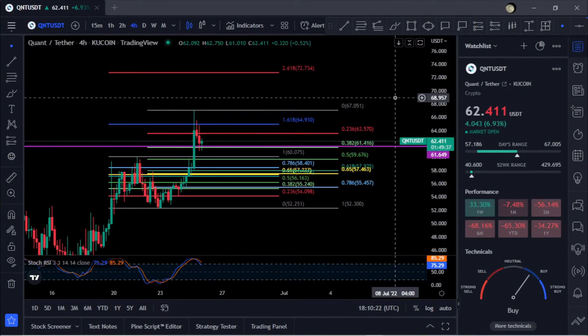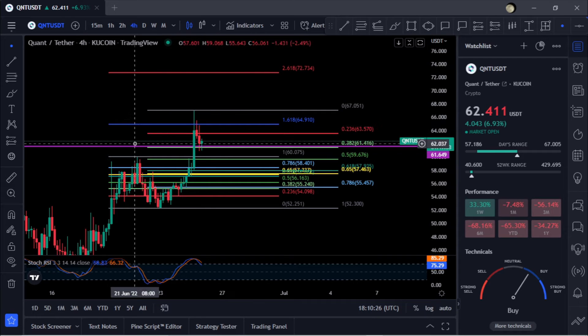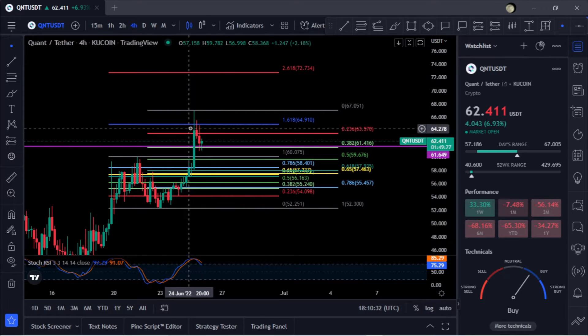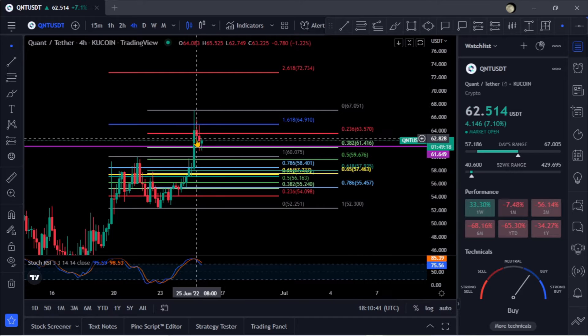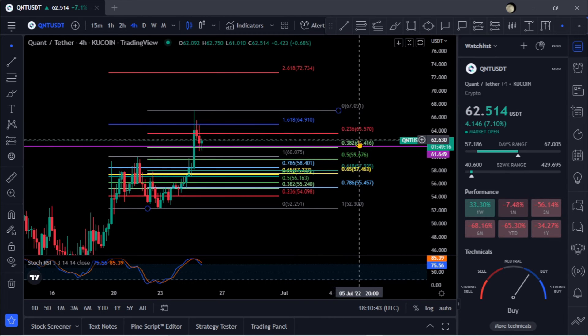Welcome to the channel — we're looking at QNT here. QNT finally got above this line, which is just a visual for support and resistance. Now that we are above it, I would say we hold it for support. When you draw the Fib here, you can see that it's actually the 0.382 here at 61.41, so as long as 61 holds for support at the 0.382, you're still good for a bounce up.